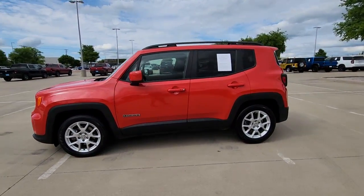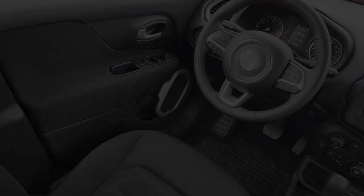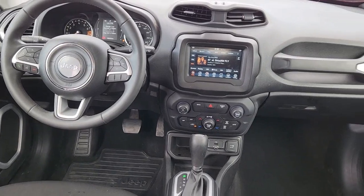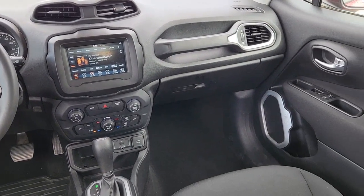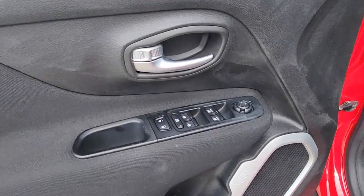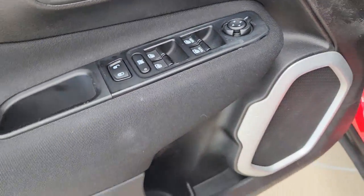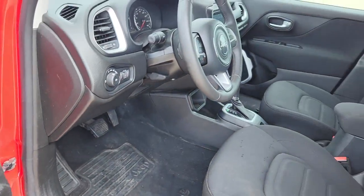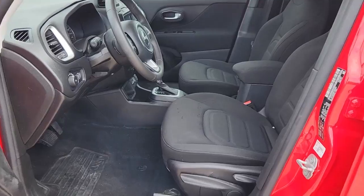The following are some of this vehicle's highlighted options: keyless entry, four cylinder engine, backup camera, satellite radio, remote engine start, heated mirrors, fog lamps, iPod/MP3 input, dual zone AC, and aluminum wheels. Feel the energy of adventure when you're behind the wheel of the Renegade — test drive it today.